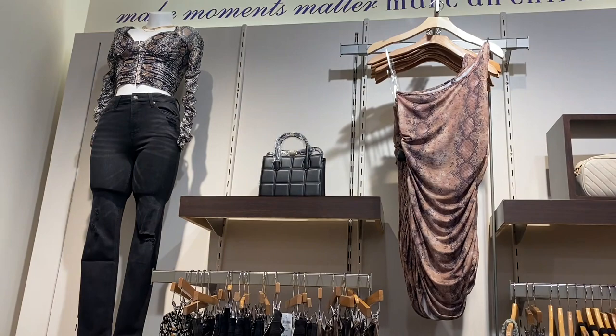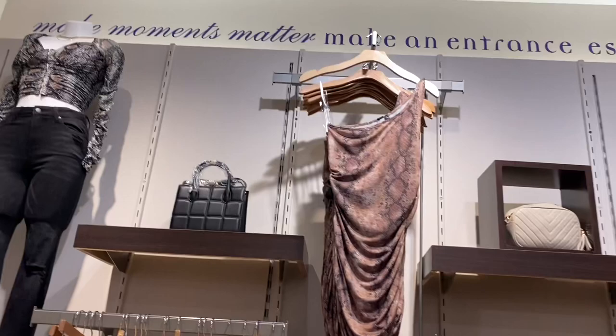They have some cute stuff over here — this snakeskin that ruches down the center, and then this snakeskin dress that ruches on the sides. That purse is actually really cute too.